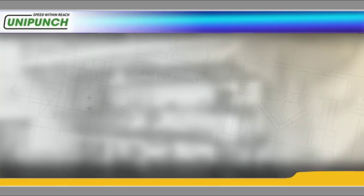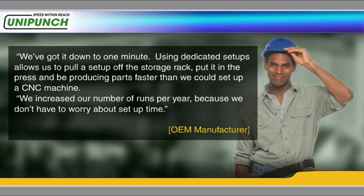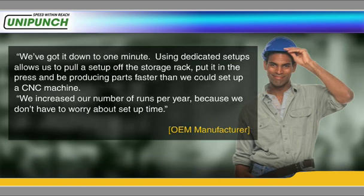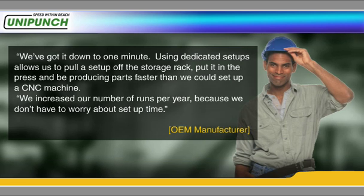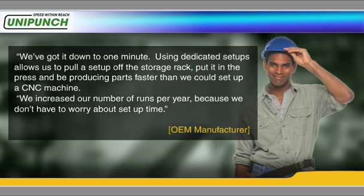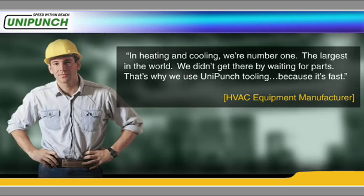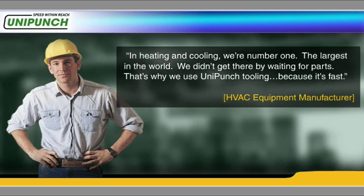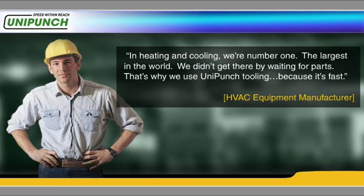While many customers consider our tooling a trade secret, a few have offered feedback like this: 'We've got it down to one minute. Using dedicated setups allows us to pull a setup off of the storage rack, put it in the press, and be producing parts faster than we could set up a CNC machine. We increased our number of runs per year because we don't have to worry about setup time.' In heating and cooling, we're number one, the largest in the world. We didn't get there by waiting for parts. That's why we use UniPunch tooling — because it's fast.